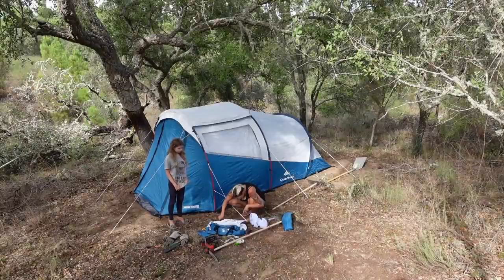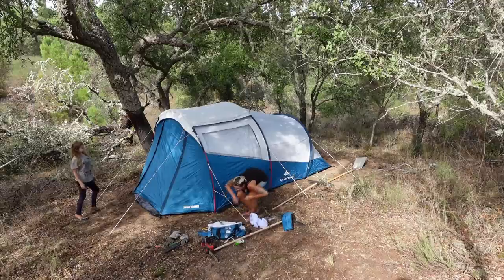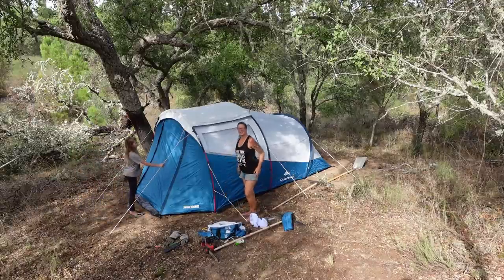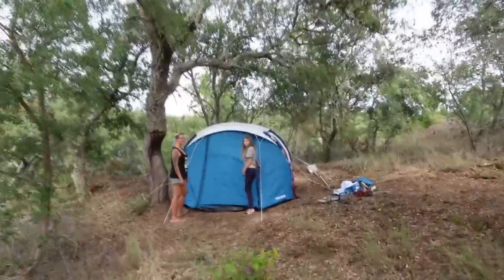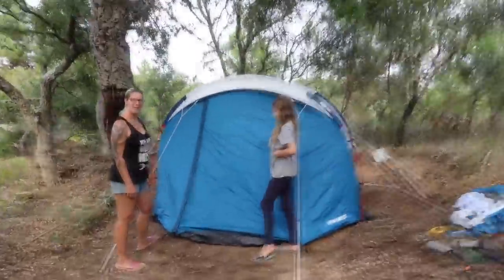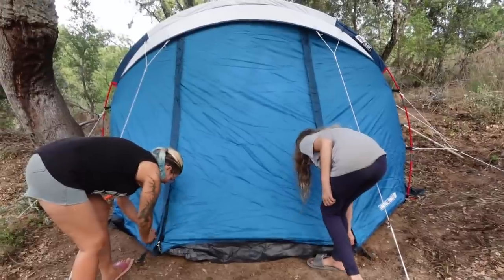What do you think of your tent, Rose? It looks really cool! Yeah, that's it set up — that's all the steps done. Woohoo! Rosie has a tent. And now for the grand reveal — drum roll please!